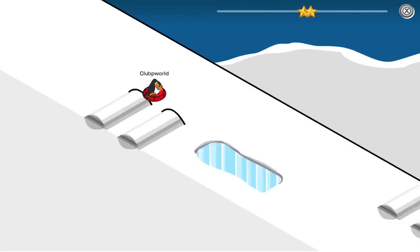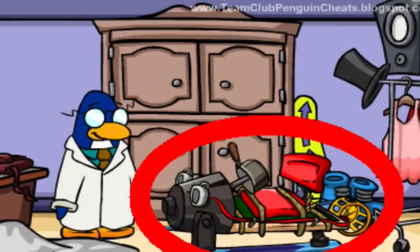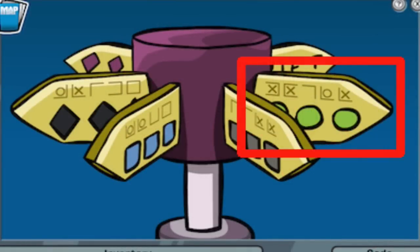In the PSA missions — if you guys don't remember those — those were the missions for the Penguin Secret Agency. This was back before the EPF, which if you guys are an old player you'll know what the PSA is. They had missions for you to do, and one of them was called the G-Secret mission.